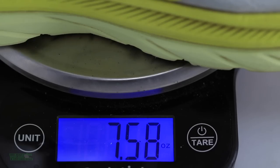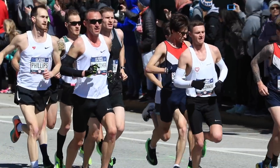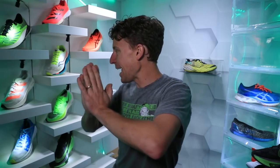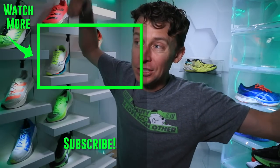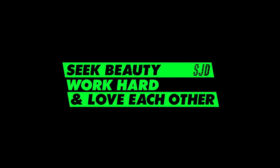Marathon racing shoe matrix in the books for 2020 — we'll see what 2021 holds. I think all of us are so excited to get back to a starting line and push ourselves. Frankly, I just want to talk to other runners again — at the start line, finish line, at the awards. We runners understand why you'd pay to put yourself through pain, but we haven't been able to see each other in person much in 2020. All the matrix vlogs are on the playlist — onward and upward, keep buttering everybody, seek beauty, work hard, and love each other.